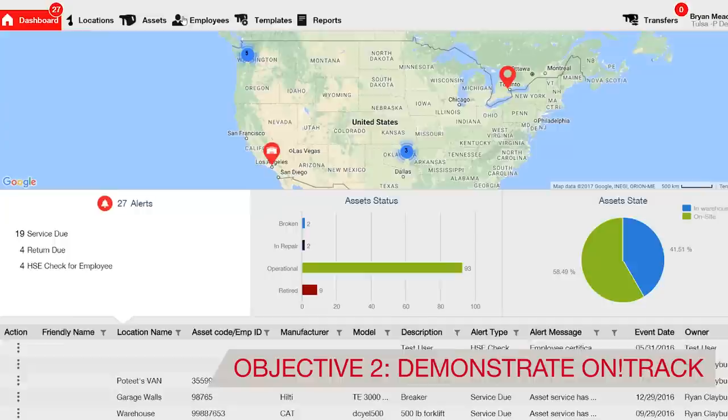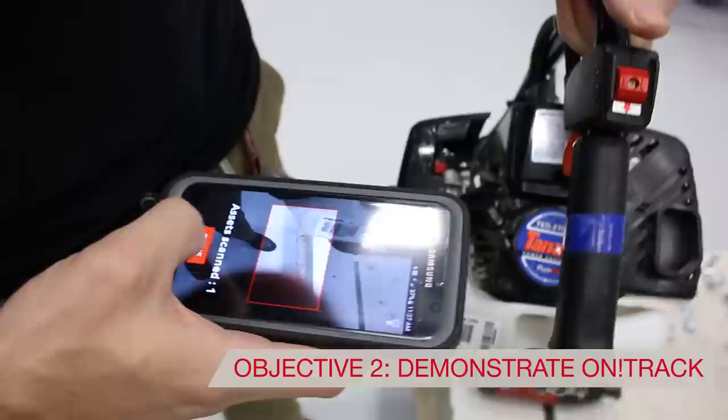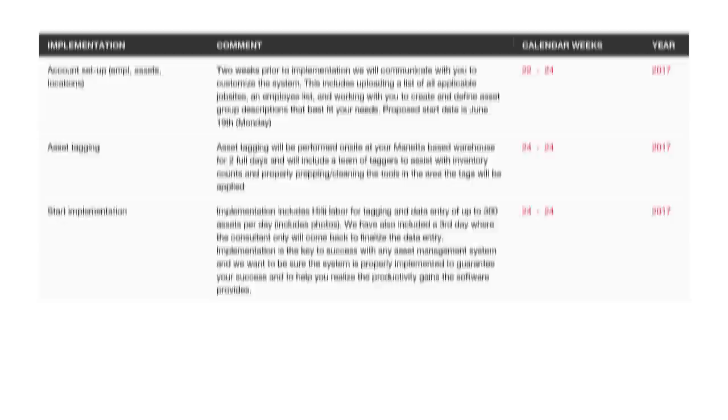Second, we'll demonstrate OnTrack. Our consultant will show you the web-based platform and phone app. You will get a high-level introduction to how the system organizes assets, users, locations, and documentation, and how to run reports on all of it.